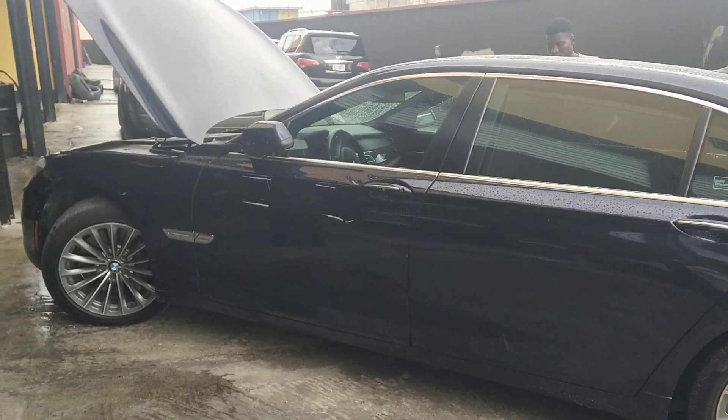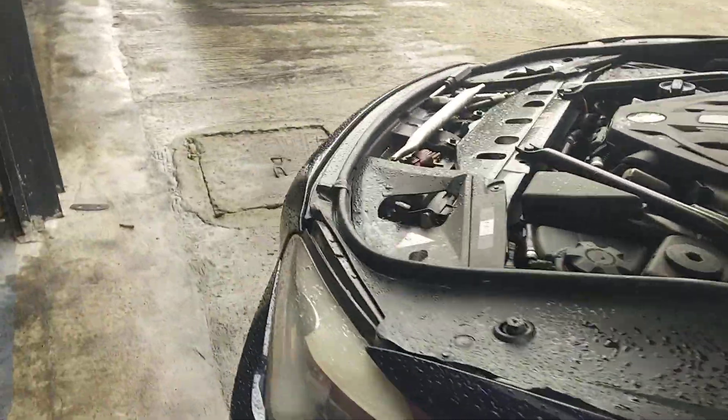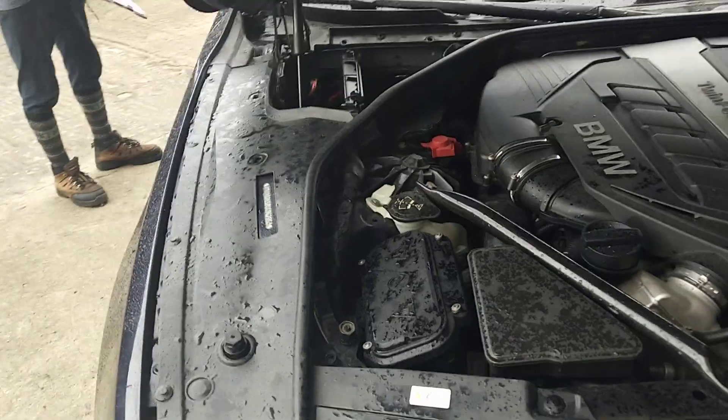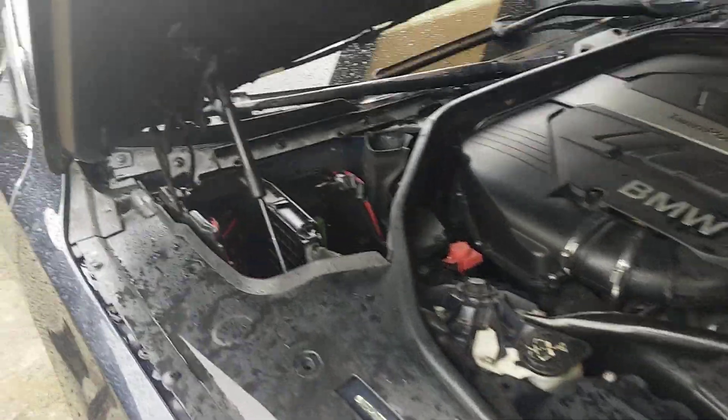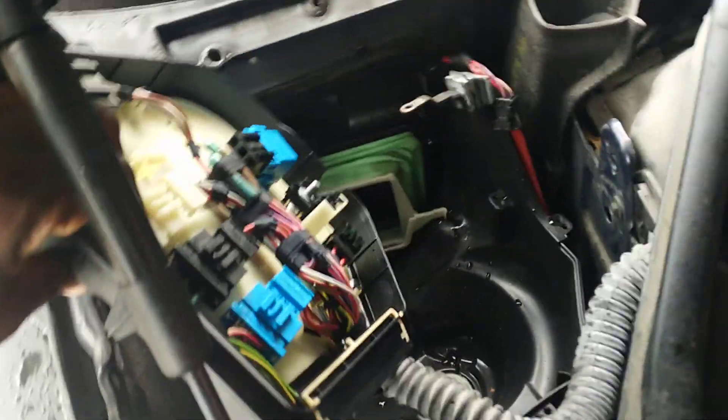This BMW 750 Li came in with an AC problem. It was blowing in the back but not the front. After doing some diagnosis, we had to go in to pull out the blower motor and test. We tested some other things first, but at the end of the day, the blower motor had to come out. I'll show you that in a second.